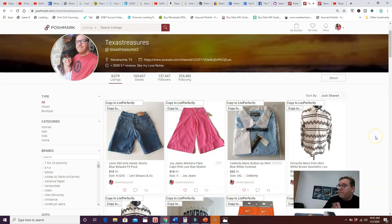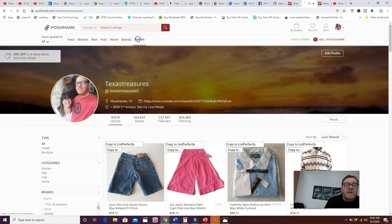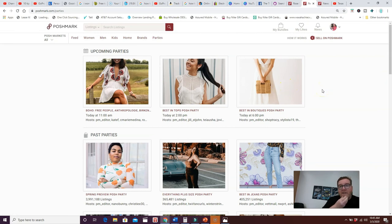Number eighteen: share in Poshmark parties, especially the 9 p.m. party. Looking at the parties right now — Free People best in tops at 11, best in boutique at 2 and 6, and a 9 p.m. party. The 9 p.m. party is when most people are most active. Share your closet items that relate to the party theme at 9 p.m. — it'll get you more followers, more sales, and more exposure.